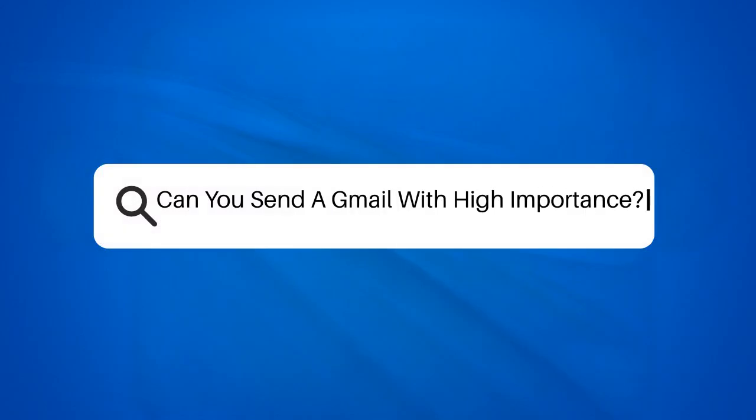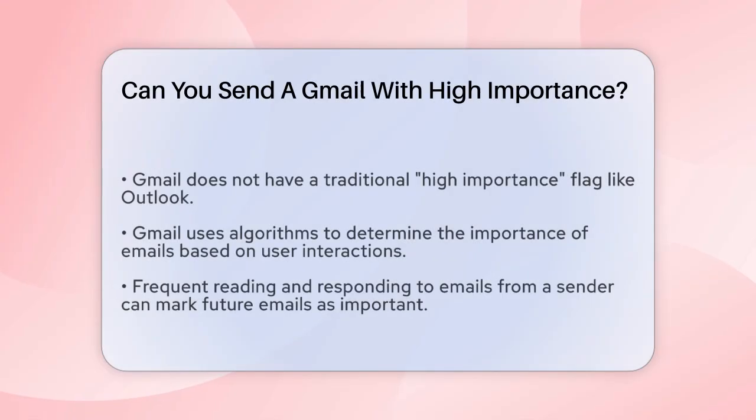Can you send a Gmail with high importance? If you're wondering how to make sure your emails stand out in someone's crowded inbox, you're probably asking if you can send a Gmail with high importance. Let's break it down.